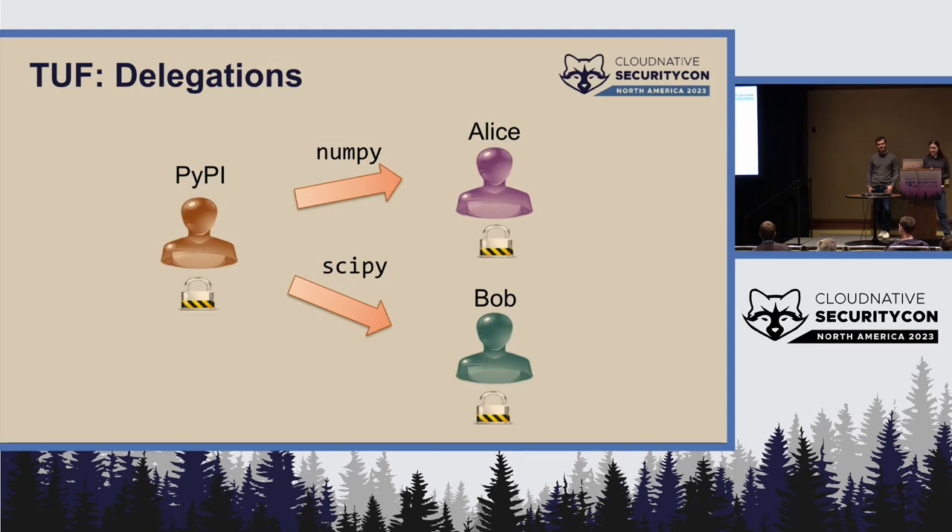The first property is delegations. You can have a centralized root of trust — for example, PyPI, the Python packaging index. PyPI controls the space of packages uploaded to it, and you can say Alice is the only person allowed to upload the NumPy package, but no other package. Bob is trusted for the SciPy package and nothing else. You can do more complicated relationships, of course — multiple packages per person, separate namespaces, all those kinds of things.